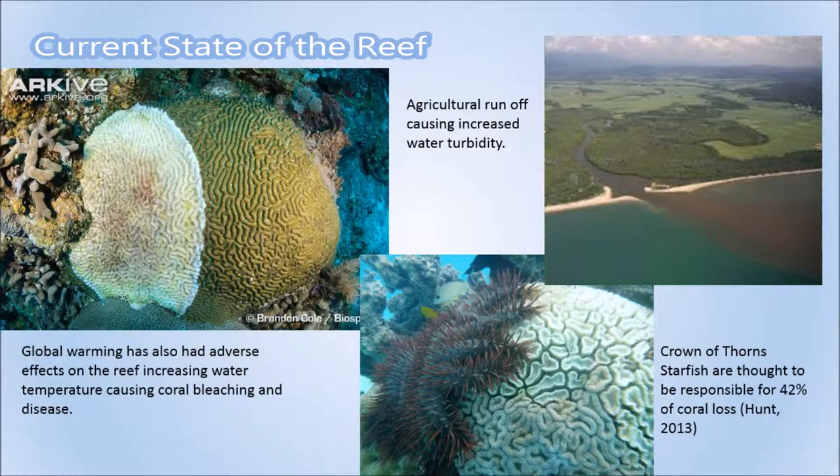Crown of Thorns starfish also pose a threat to the reef, thought to be responsible for 42% of coral loss, according to Dr. Peter Doherty.